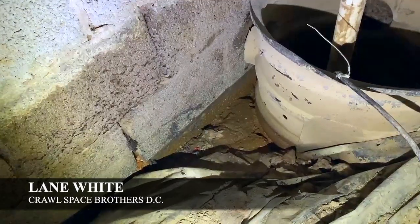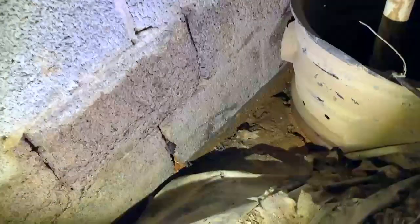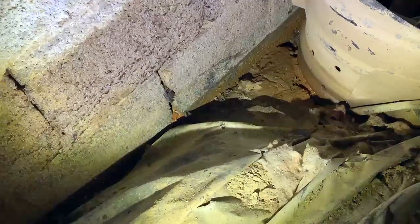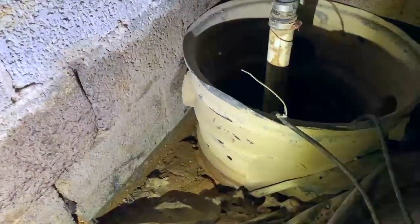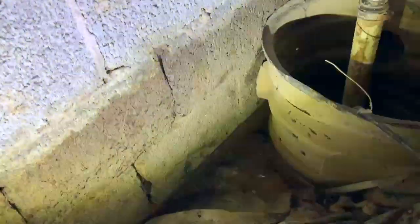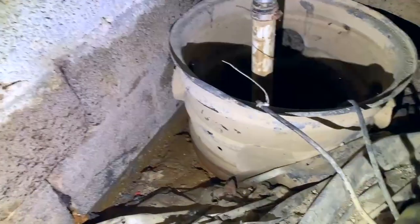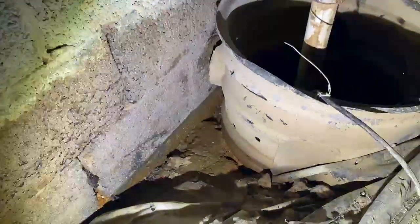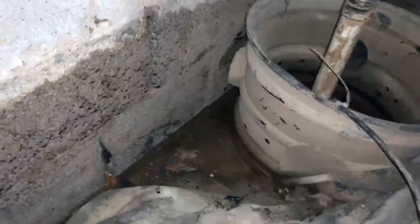Hey everybody, this is Lane with Crawlspace Brothers in Washington DC. I wanted to take a second today to show you guys the importance of properly installing a french drain and a sump pump. This customer has a sump pump installed but there is no drainage system here. This is the lowest point in the crawlspace — the thought was to allow the water to be gravity fed to the sump pump, but I'll show you why this is not sufficient enough.